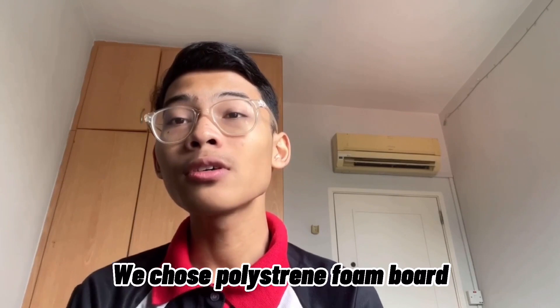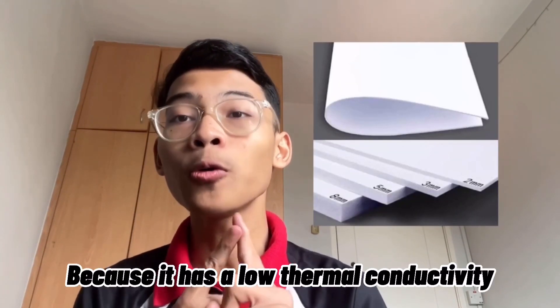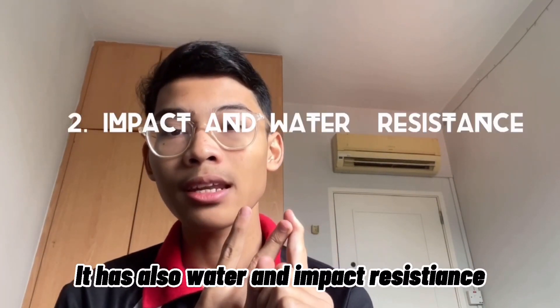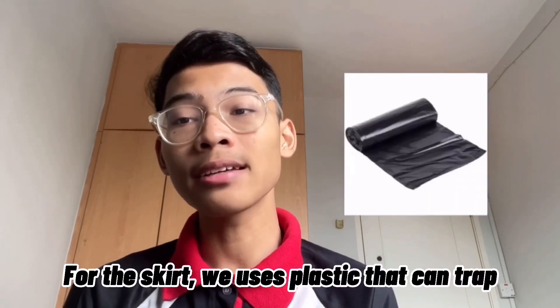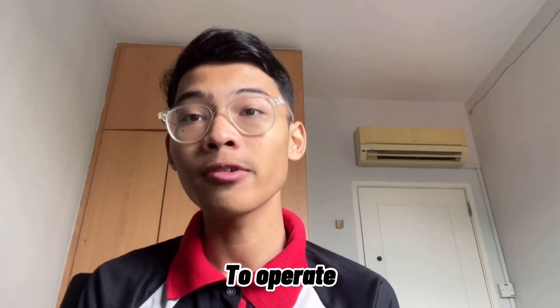For our hovercraft body, we are using polystyrene foam board because it has low thermal conductivity, water and impact resistance, and is extremely lightweight to enable it to float on seawater. It also has a skirt to reduce the gap and trap the cushion of air, just as needed for our hovercraft to operate.